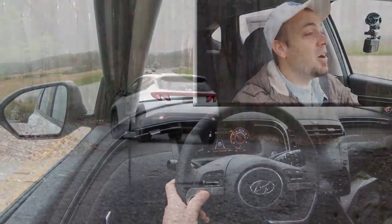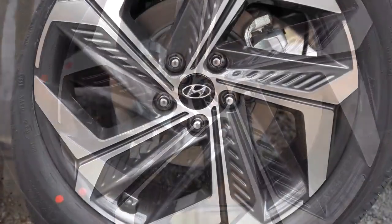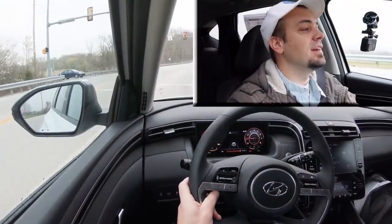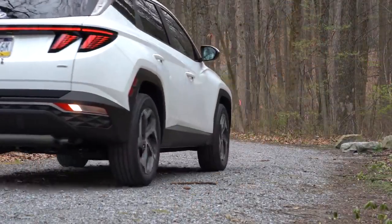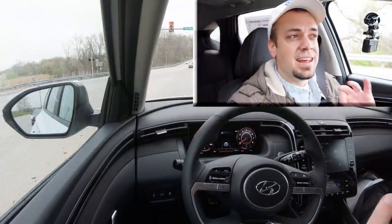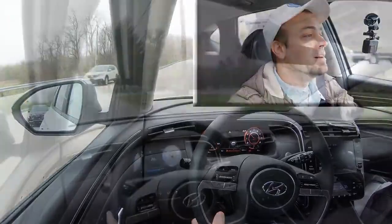Braking is equally important, so up front you will find 12.8-inch ventilated front discs and in the back 11.8-inch solid rear discs. As far as the braking feel goes, it is perfectly fine — absolutely no issues. Sometimes in the past Hyundai has had a somewhat soft braking feel, but that is not the case here; I would say with the Tucson it is just right. There is also an auto start-stop system which completely shuts off the engine at a red light to help save on MPG.